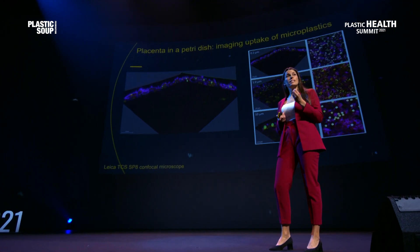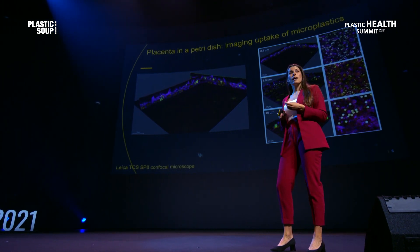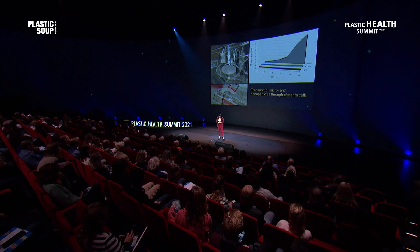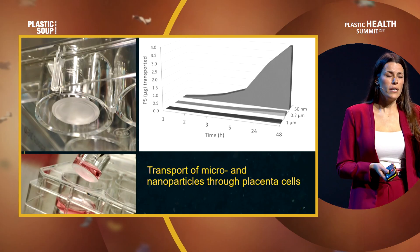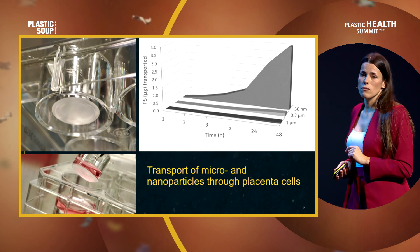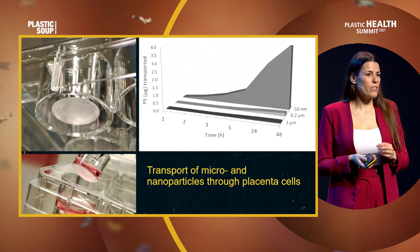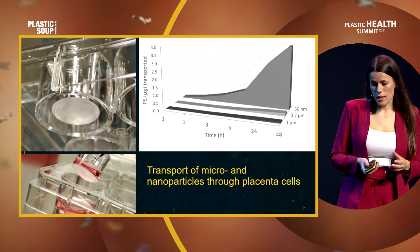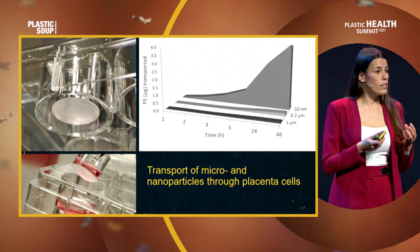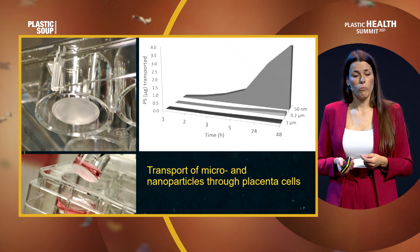We've done this for other sizes of particles, and what we noticed is that all of them have been taken up in both of those important placenta cell types — even particles of 10 micrometers, which is almost half the size of a placenta cell. So we know they are taken up, but are they also transported through that cell barrier? The answer is yes. Small particles are really easily and quickly transported through the cell barrier, whereas the bigger particle sizes more or less stay within the cell. This tells us that we have not only accumulation of particles in the placenta cells, but they can also transport through the placenta and reach the developing baby.